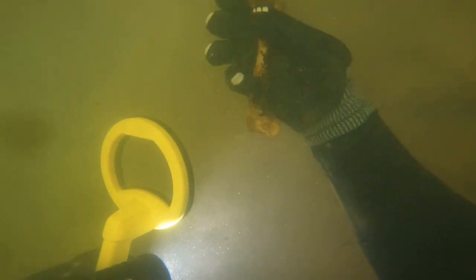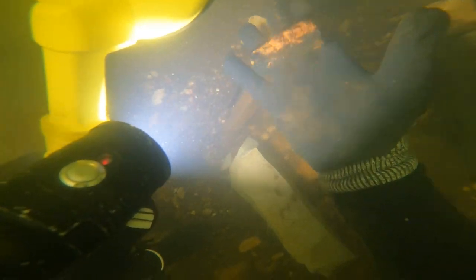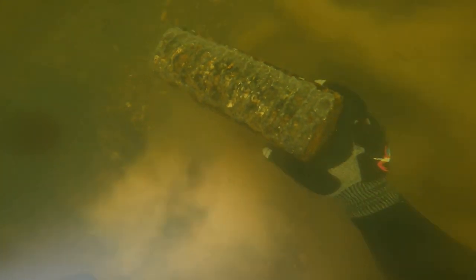I cannot believe I found a bone. This is actually not the first bone I found in this river. This is pretty cool — I found part of what appears to be an old computer. That thing has definitely been in there a long time. There's no telling how long or what this actually went to.